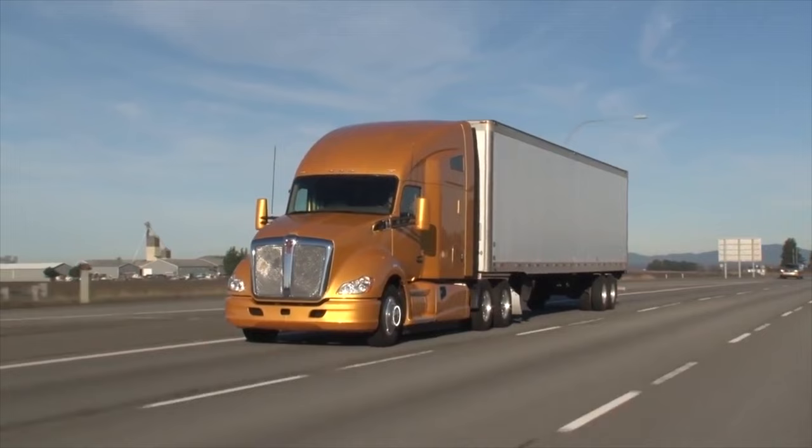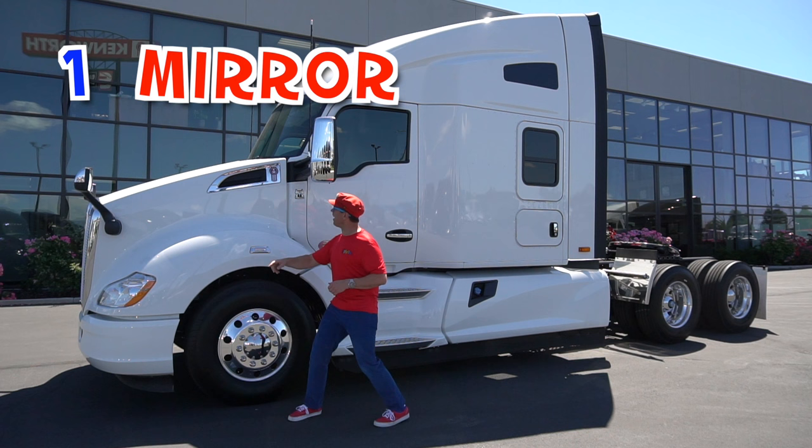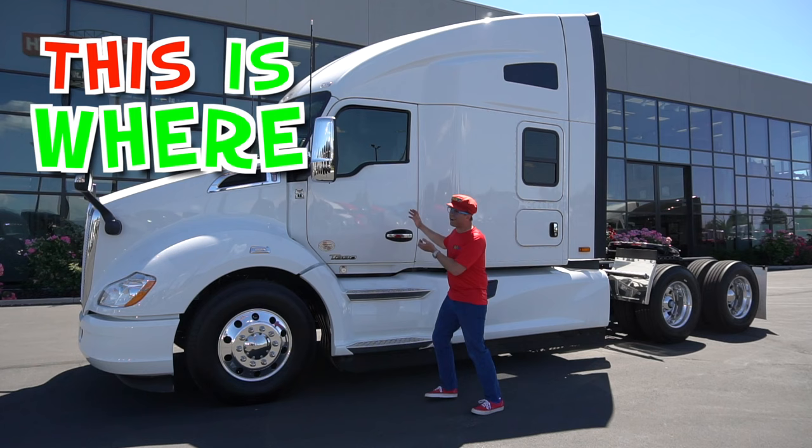This is the front of the truck. This is where the engine is. And look, I can see a mirror. There's one mirror here and another mirror here. And this is where the driver sits.